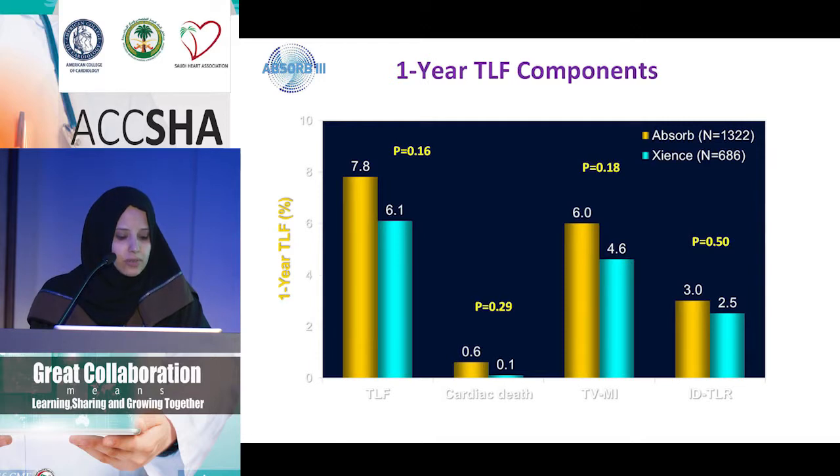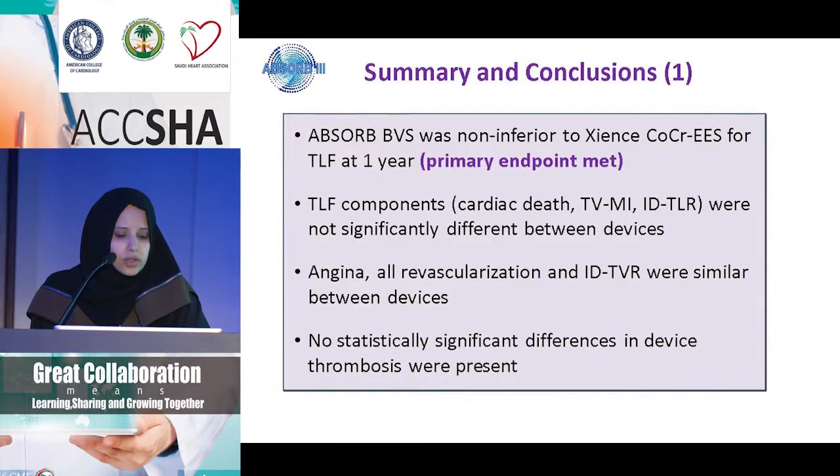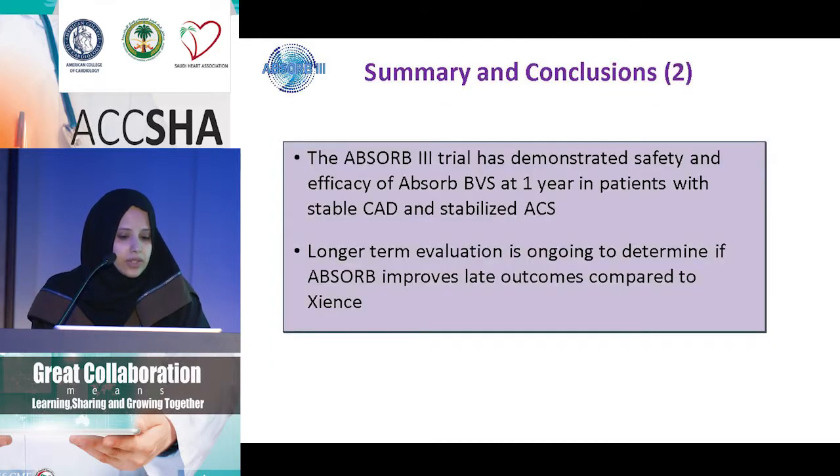Looking at the composite endpoint of cardiac death, MI, and target lesion revascularization, there was no statistically significant difference between the two. In terms of thrombosis, again no statistical significance. The one stent thrombosis was in a patient who had a prior Xience stent. In conclusion, the Absorb trial met its primary endpoint at one year for target lesion failure. Safety and efficacy endpoints were also met, but long-term follow-up is suggested.